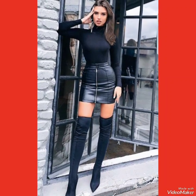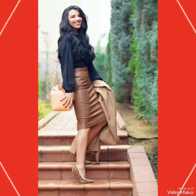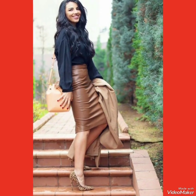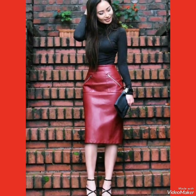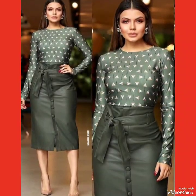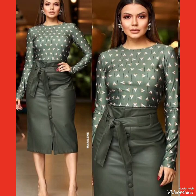Friends, how are you? I hope you all are fine and doing well and enjoying the best condition of health. Welcome back to my YouTube channel, Fashion with Me. Friends, today in this video I am going to show you the latest outfit designs and outfit collection for the ladies.